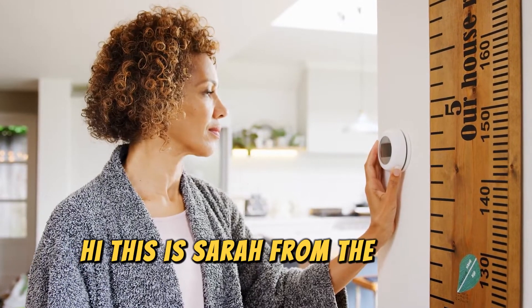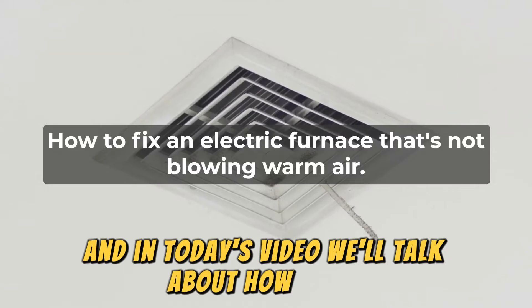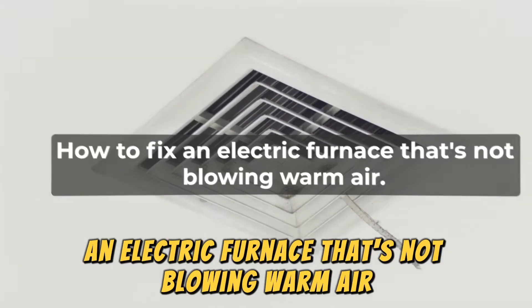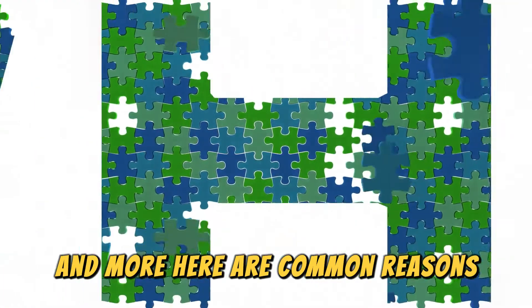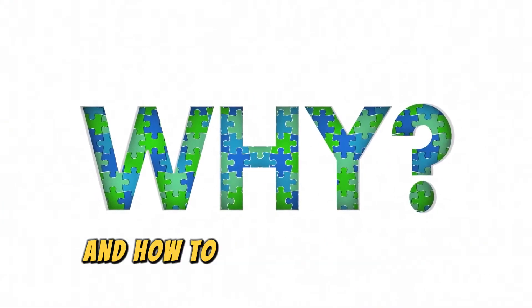Hi, this is Sarah from The Savvy Professor, and in today's video, we'll talk about how to fix an electric furnace that's not blowing warm air. Watch the video until the end to learn how to do this and more. Here are common reasons why your electric furnace isn't blowing air and how to fix them.